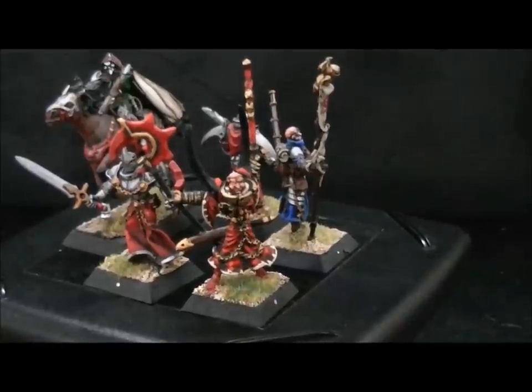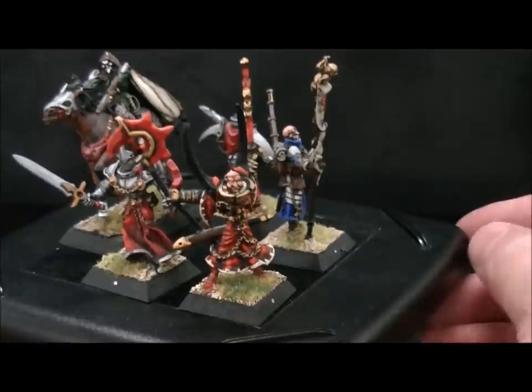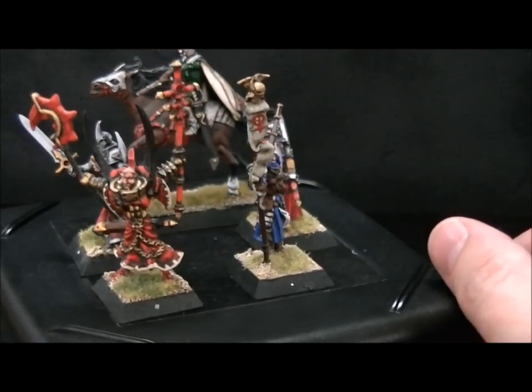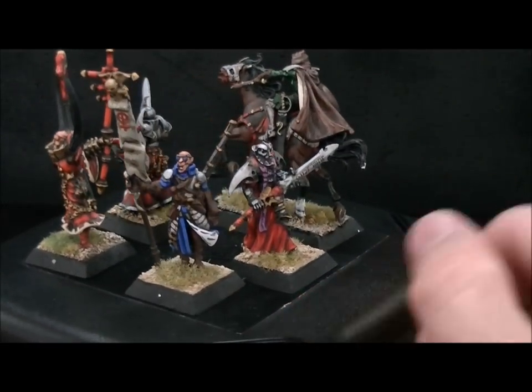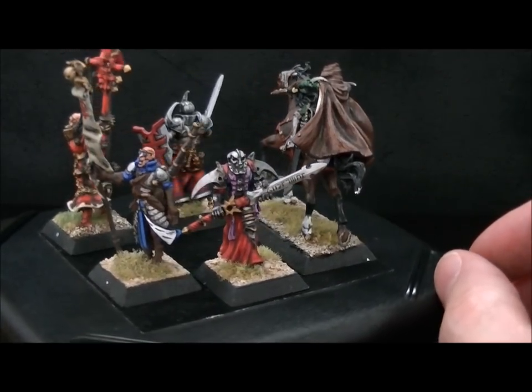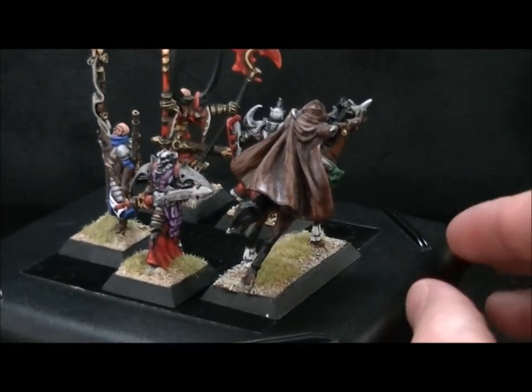This is a sampling of five figures from a 30-figure lot off of Blue Table Painting's web store. Check the liner notes for links to that. And this is lot 880. I'm just showing you some of the figures because there just isn't room or time to show you all of them.